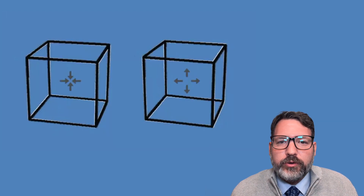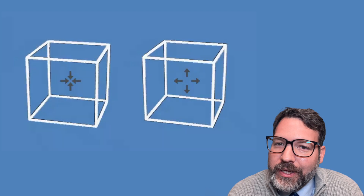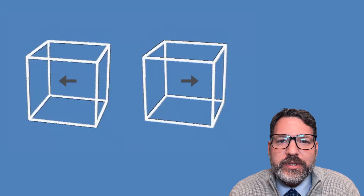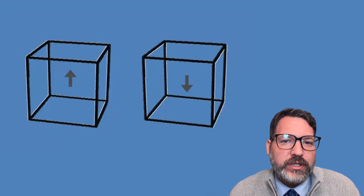So I saw this and I thought to myself, this is one of the coolest optical illusions I've ever seen. And it only got cooler when someone said you can actually cover up the arrows and the cubes still move in those same ways.